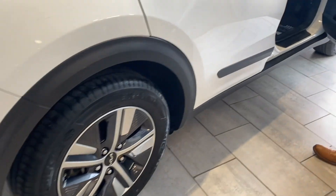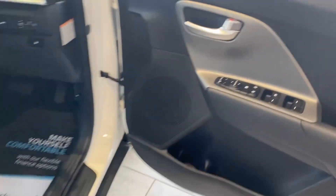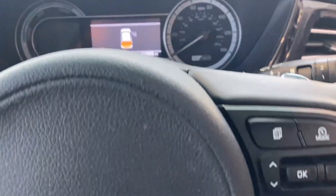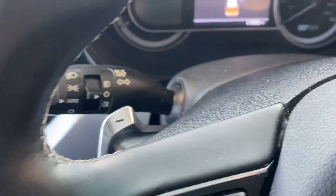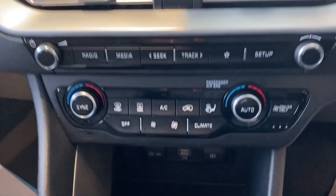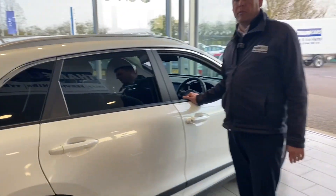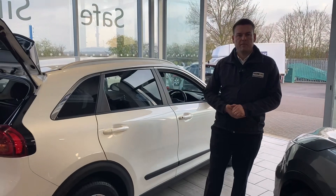On the inside, it's only just done over 11,500 miles. All-round electric window controls, auto lights and wipers, flappy paddle gearbox so you can change gear manually. Cruise control and all your audio and phone controls on the steering wheel. Air conditioning, refinement control, and Apple CarPlay and Android Auto along with Bluetooth for all your apps, maps and music.